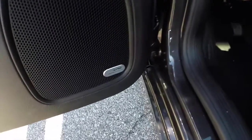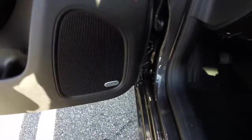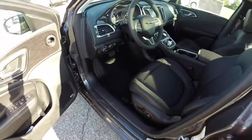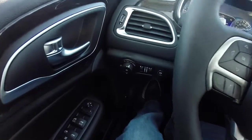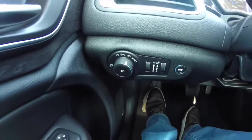This vehicle is also equipped with a 9-speaker 506-watt Alpine audio system. We're just going to pan through the interior to show a little bit more detail. This vehicle is equipped with automatic headlamps.